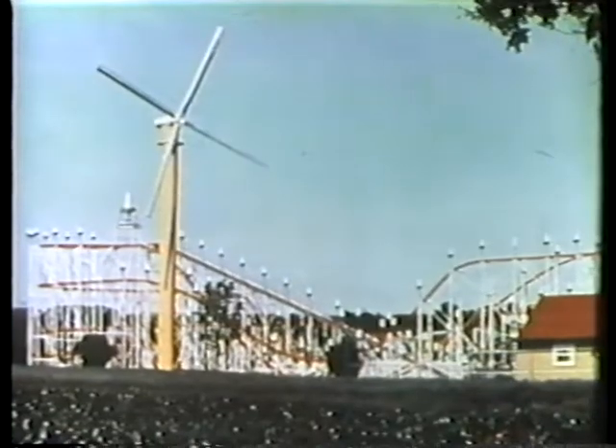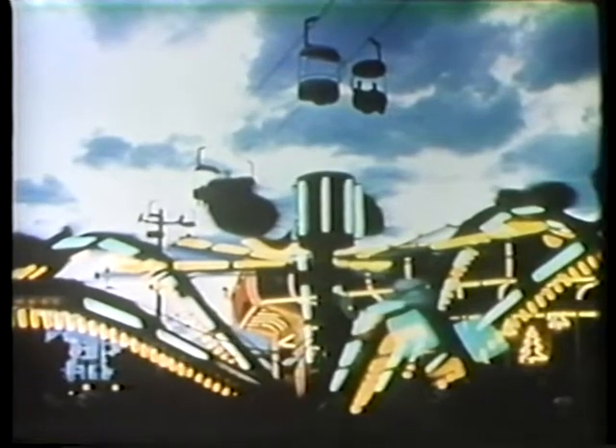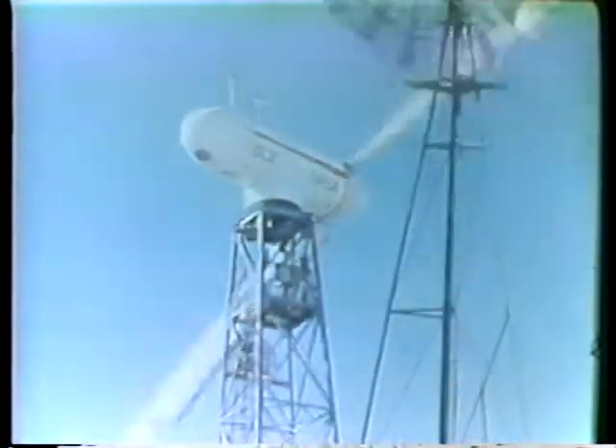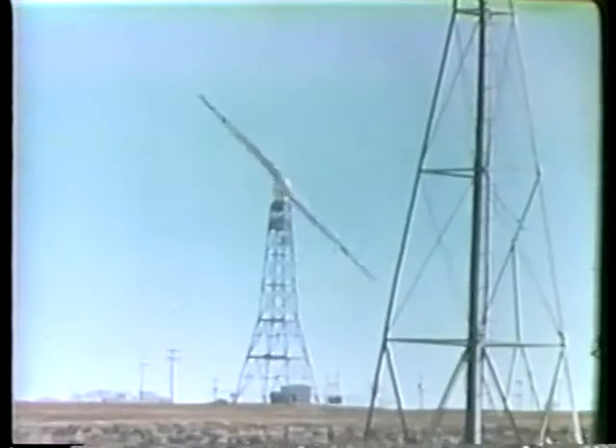Today this turbine harnesses wind to provide some of the energy for running an amusement park near Allentown, Pennsylvania. Another example of wind use today is this turbine which helps light Clayton, New Mexico. Use of wind energy will increase in the future and help the United States to become more energy independent.